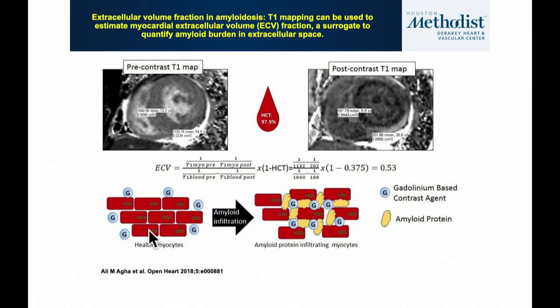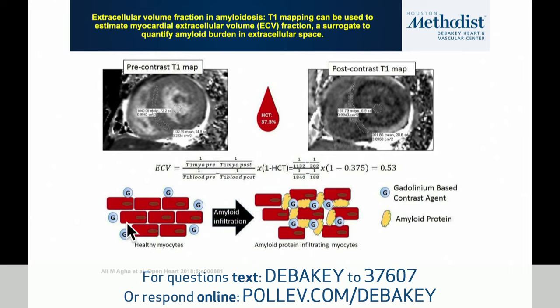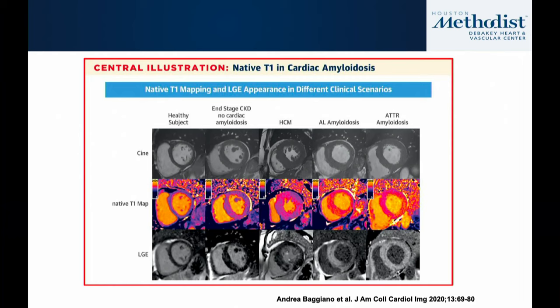The underlying pathophysiologic mechanism relates to gadolinium kinetics: in normal myocytes the extracellular volume is very limited, so there is minimal gadolinium uptake. In patients with extensive amyloid deposition, this protein increases the extracellular space where gadolinium distributes during the equilibrium phase. As a result, delayed enhancement imaging reveals areas of high signal in amyloid-infiltrated myocardium.